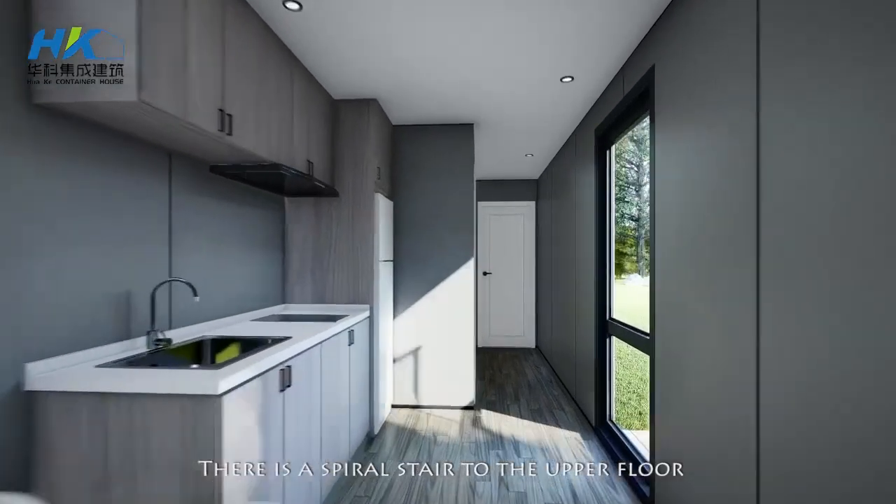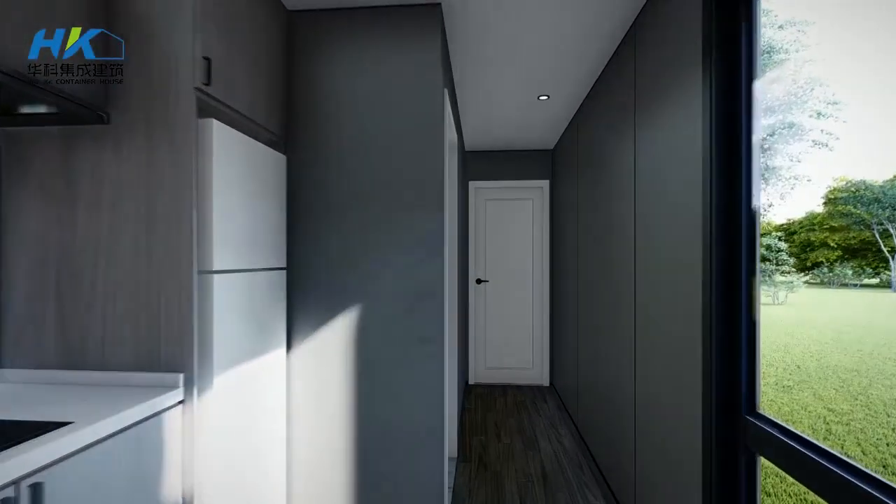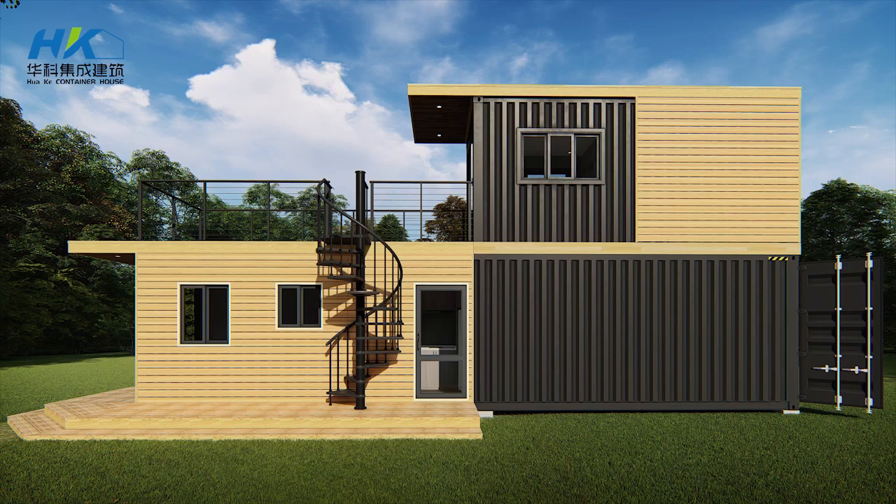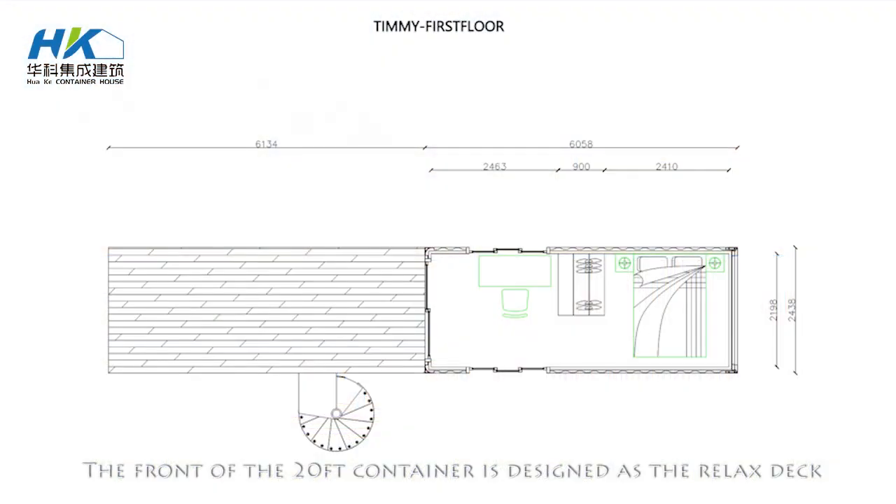There is a staircase leading to the upper floor. In the upper floor there is one bedroom with one office desk. The front of the 20-feet container is designed as the rear deck.